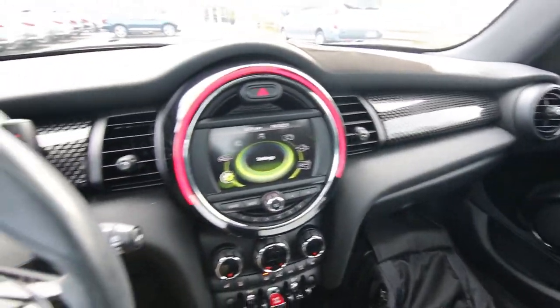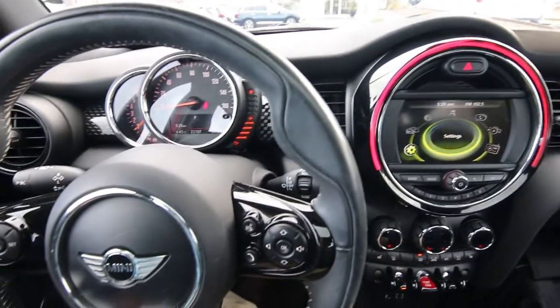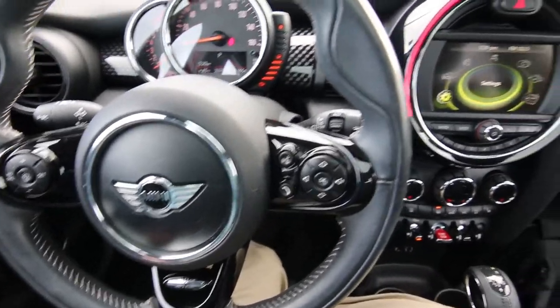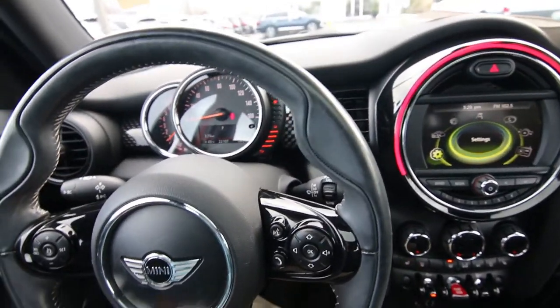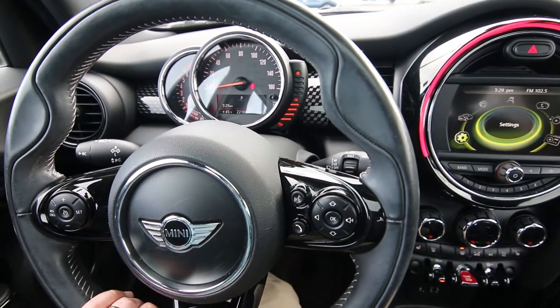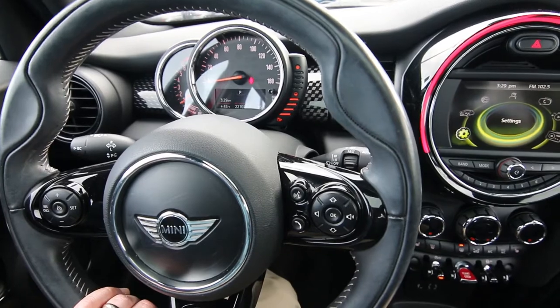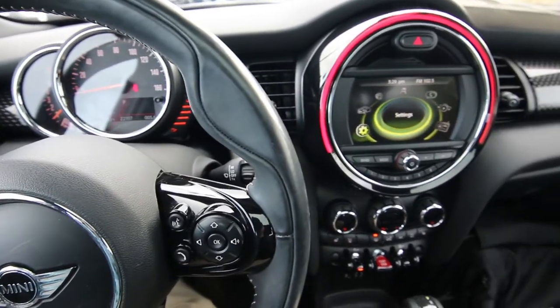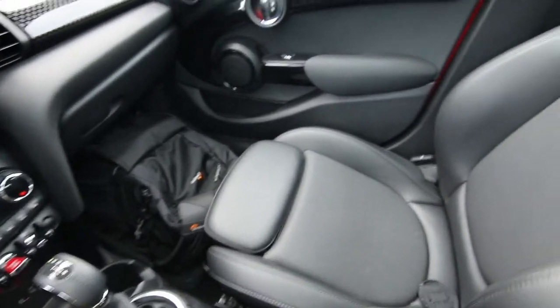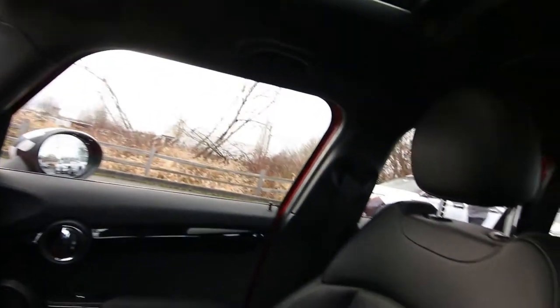Beautiful shape inside and out. It's a local clean Carfax vehicle. Regular service at Mini since new — all that is on the Carfax report and we do have a complimentary copy. Only 22,107 miles, pretty low mileage for a 2016. Most people average 10, 12, 15,000 miles a year. We took this one in on trade for a brand new Infiniti. Some of our nicest pre-owned vehicles come in on trade for new Infinitis, and this Mini is no exception.